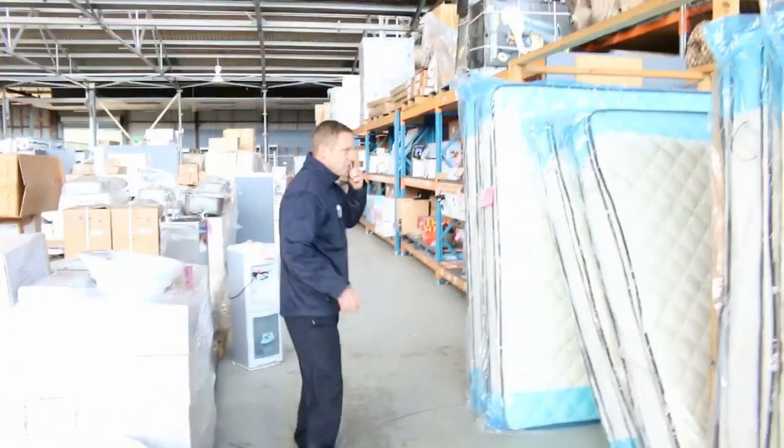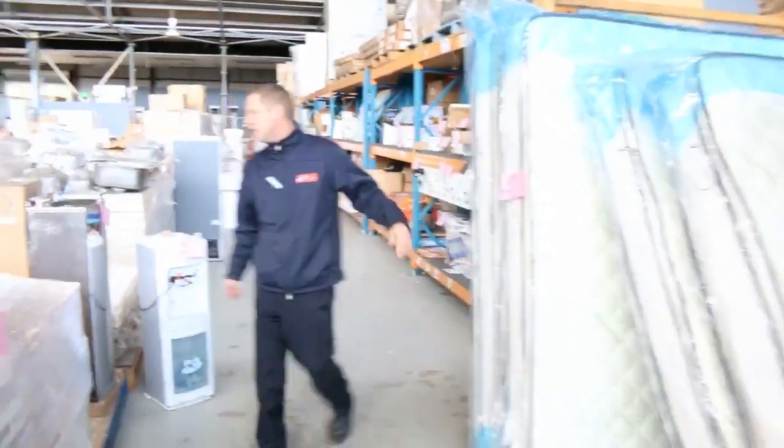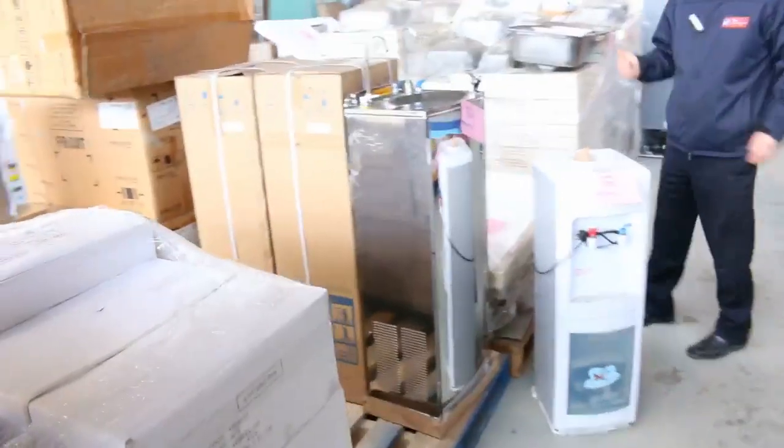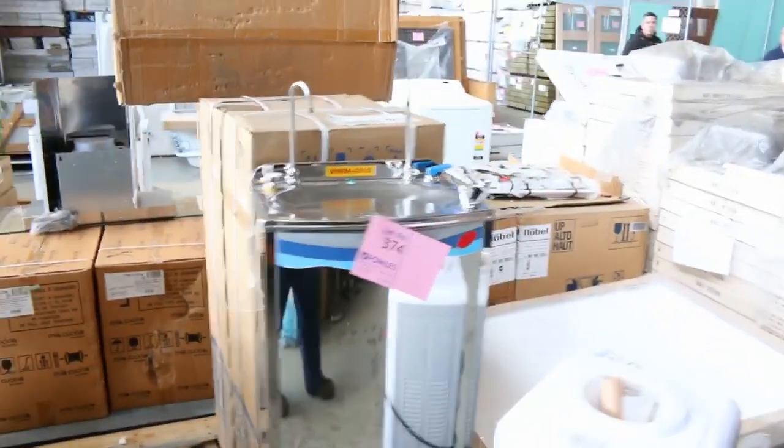Plenty of mattresses in tomorrow — king single, queen size and king size. You're looking around $400 for the queen size and high fours for the king sizes. They're great buying, very comfortable — individual pocket spring with double pillow top, so they're fantastic.